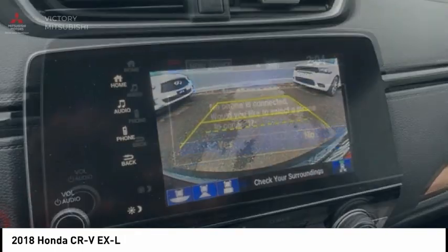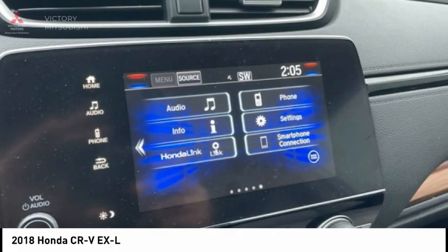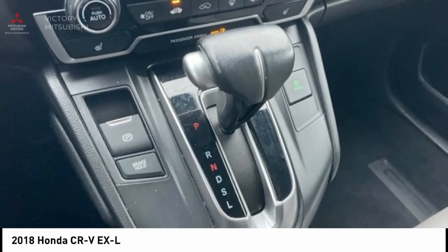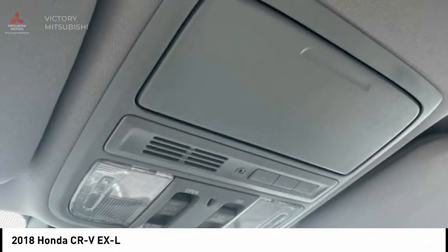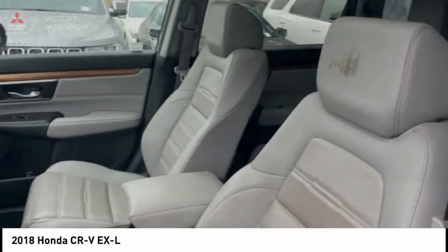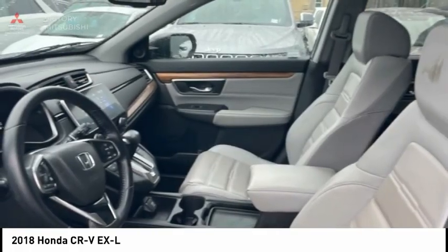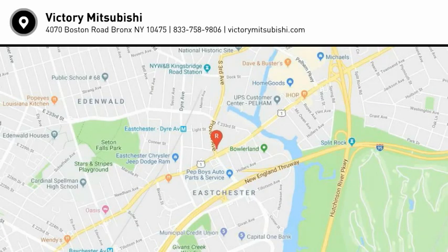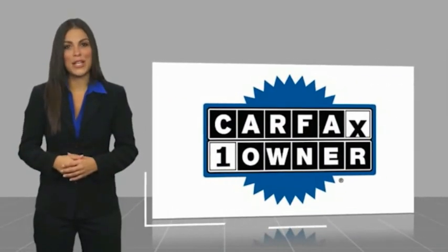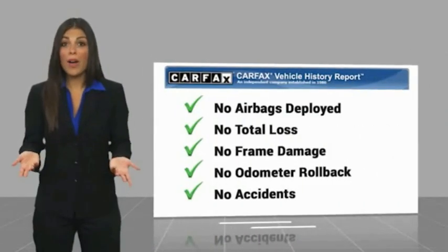Come see the car for yourself. This is a one-owner vehicle with a CARFAX vehicle history report. Be sure to find a complimentary copy of this report online or contact the dealership.